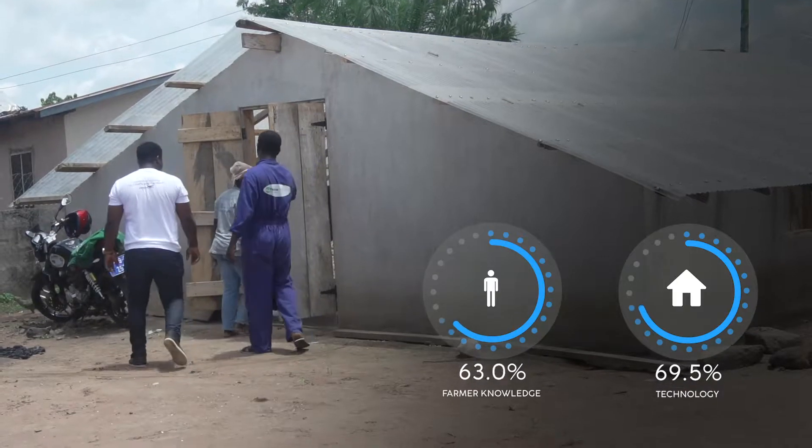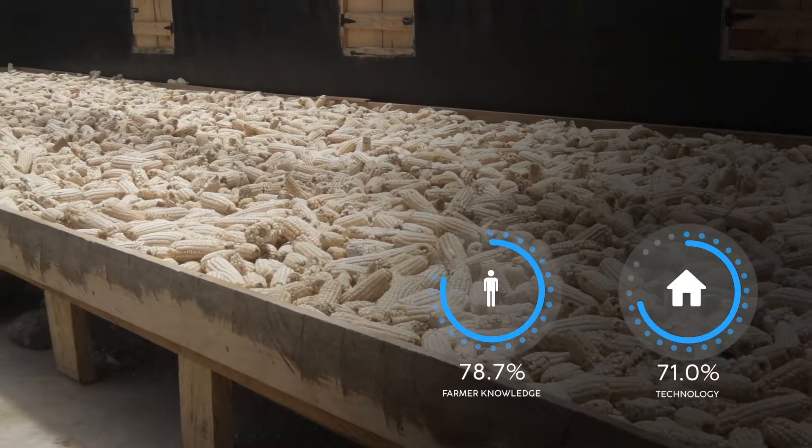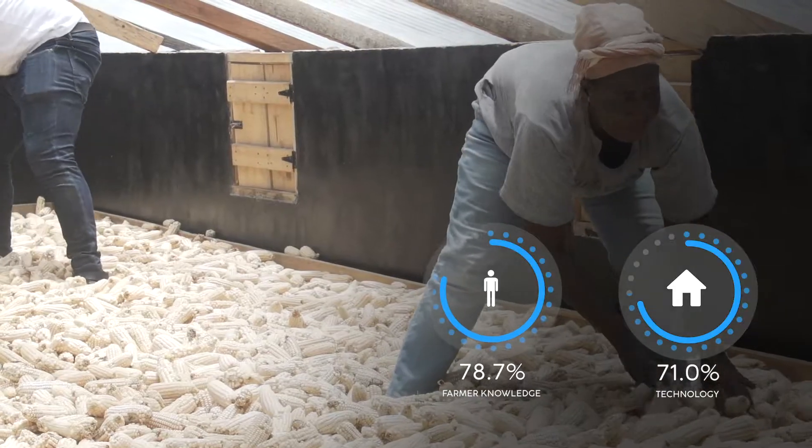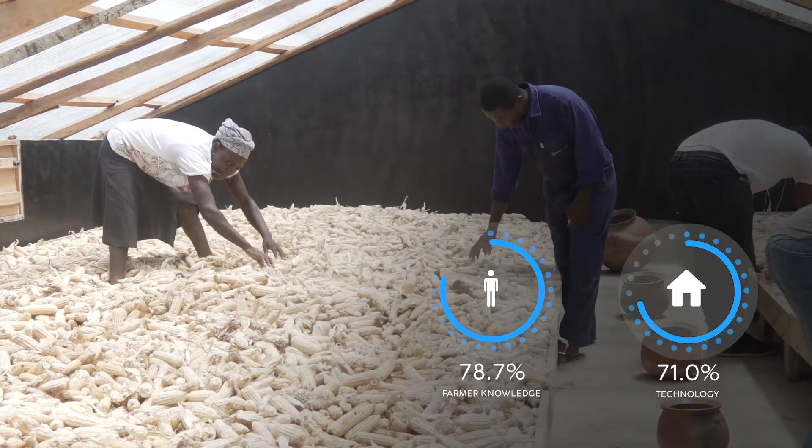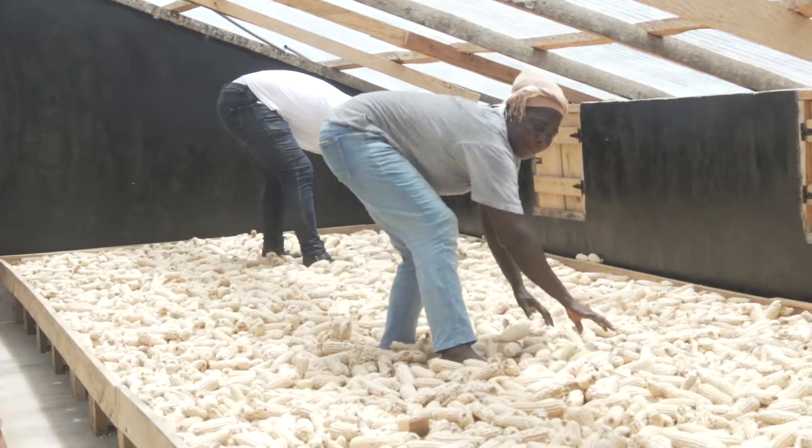After the training of the farmers, we worked to improve upon one of the structures — that's the solar dryer on my right. Initially it was just on the floor, but now we've raised a platform and put in fans and changed the sheets to fiber. So the heat in the room is higher, and for one ton, we can dry within two or three days.